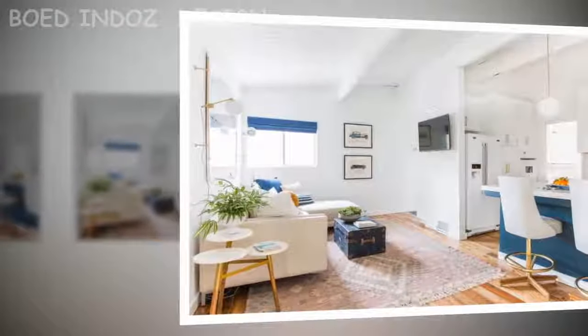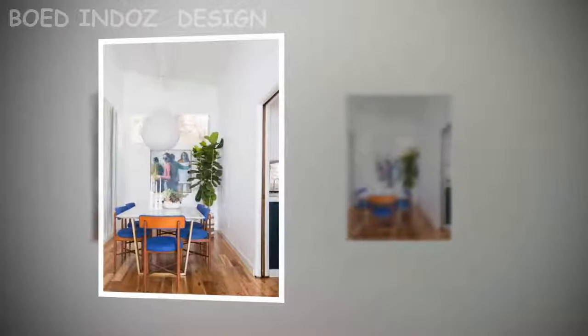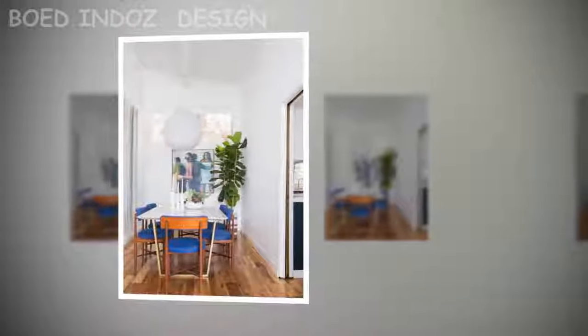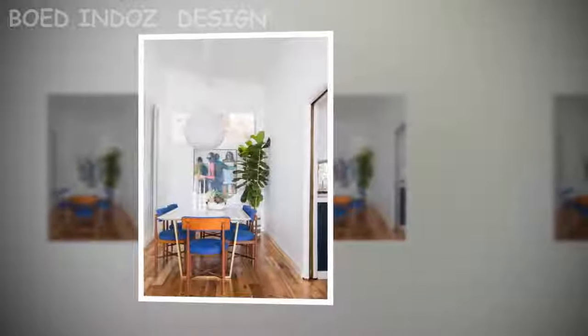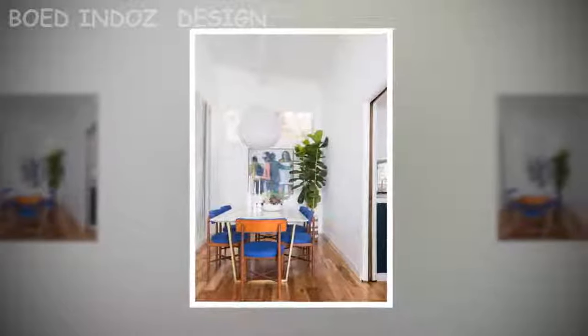Property records show the home last sold for $638,000. After a thorough renovation, it's now asking $1.027 million.